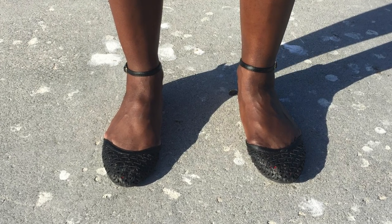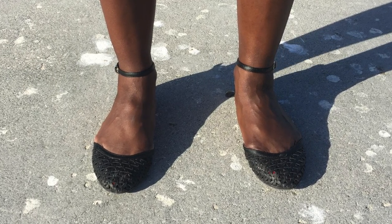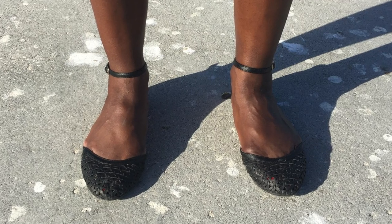I always say shoes are important when walking a lot. You must definitely have a shoe with great support, which is why I chose these black ankle strap sandals. These shoes were definitely made for walking.